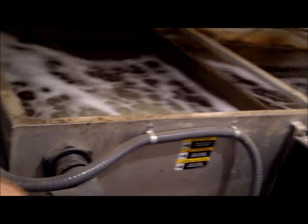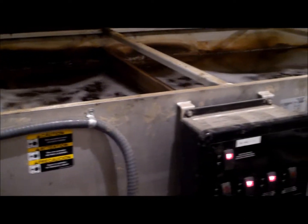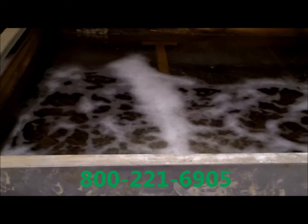Each waste stream has its specific characteristics, and our specially designed and installed systems achieve the goals of proper filtration and polishing of the wash stream. We would like the opportunity to work with you on design and installation, so please give us a call.